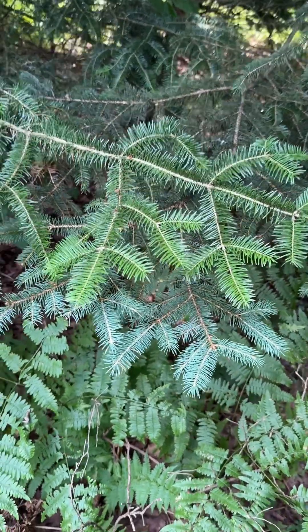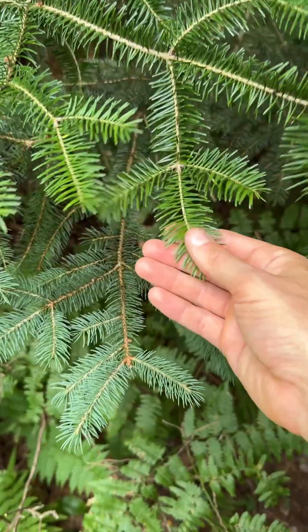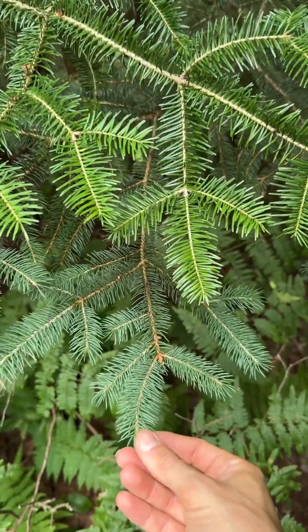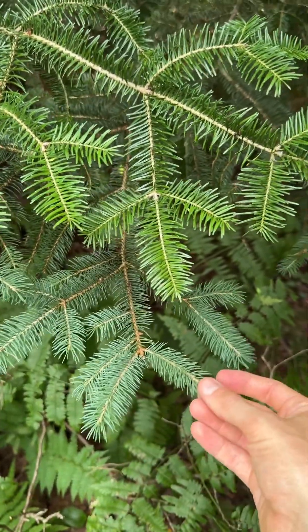Here we have the foliage of two different trees, very visibly different. On the top we have balsam fir, Abies balsamea. On the bottom we have white spruce, Picea glauca, both in the Pinaceae, the pine family.